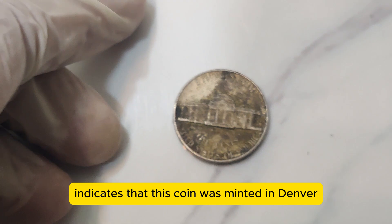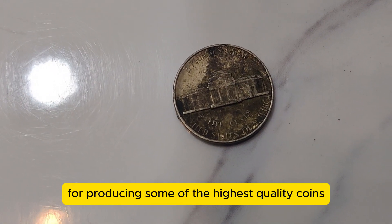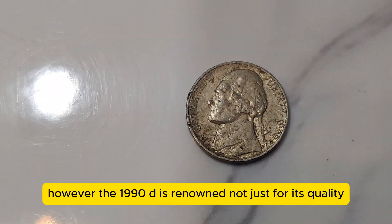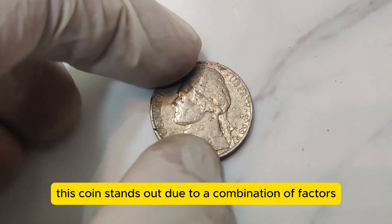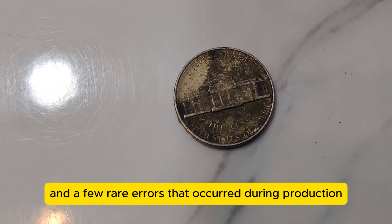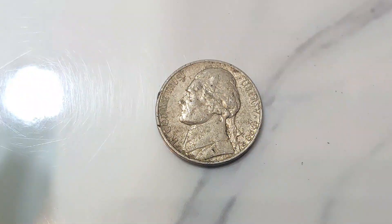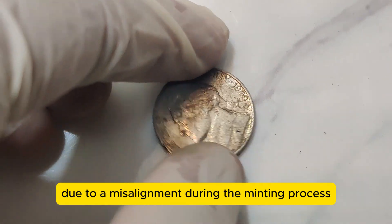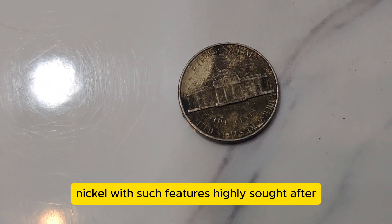The D mint mark indicates that this coin was minted in Denver. The Denver Mint is known for producing some of the highest quality coins, and the 1990 D Jefferson Nickel is no exception. However, the 1990 D is renowned not just for its quality but for a few unique characteristics. This coin stands out due to a combination of factors: its limited mintage, its pristine condition, and a few rare errors that occurred during production. One such error is the double die, where elements of the design appear twice due to a misalignment during the minting process. These errors are rare, making the 1990 D Nickel with such features highly sought after.